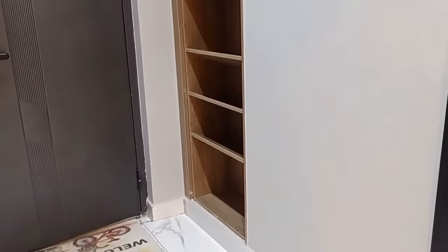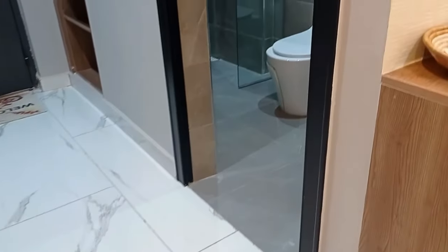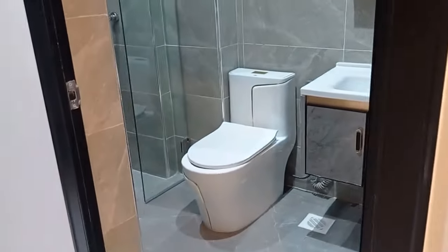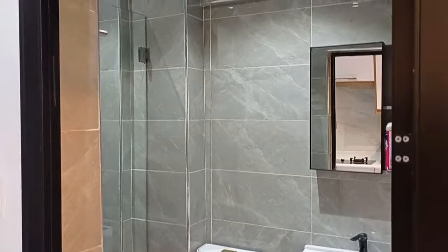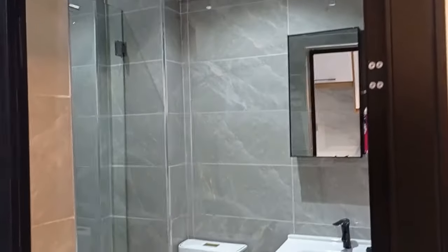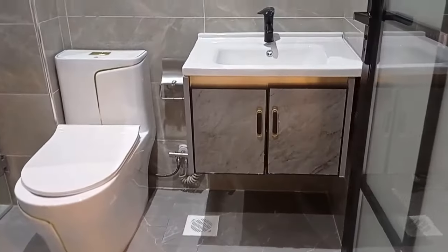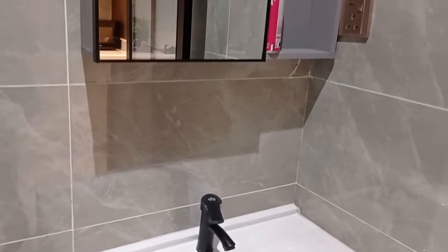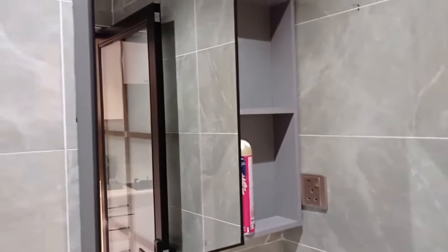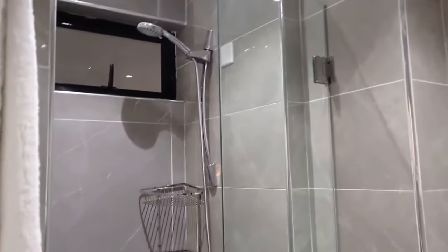From the entryway, we have this beautiful space where you can place your shoes, and next to it we have the washroom. It's a very modern washroom with a sink and a modern toilet. They've used white and gray, which never goes wrong. The finishing is really good — I love how they've incorporated different shades of gray throughout.